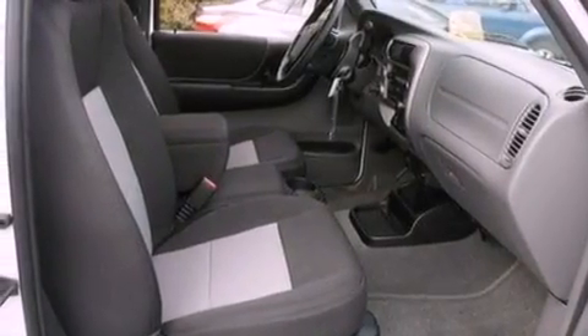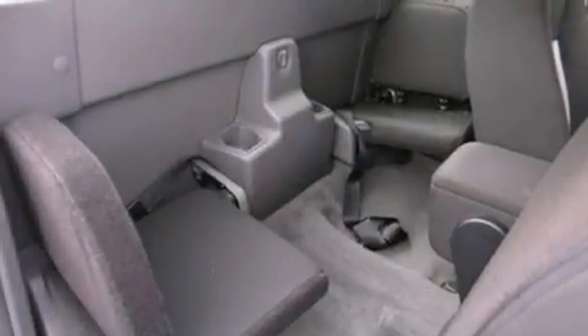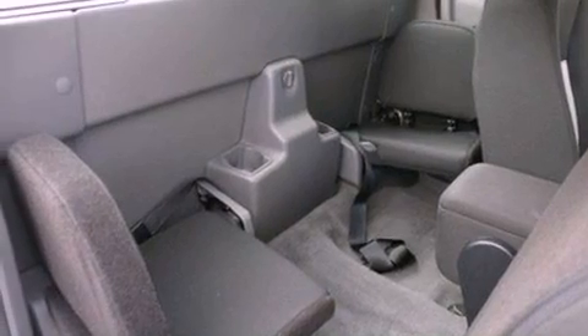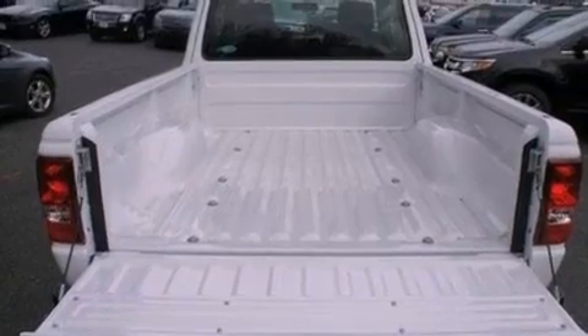The following features are also included: air conditioning, full-power accessories, a keyless entry system, a trailer hitch receiver, automatic locking wheel hubs, an engine immobilizer theft deterrent system, a passenger side vanity mirror, an anti-lock braking system, and 12-volt power outlets.